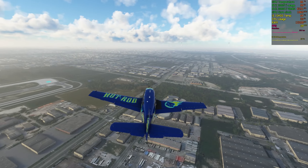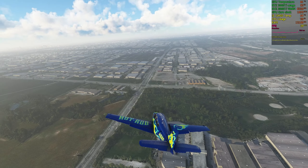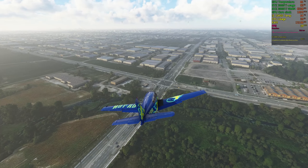Approach, Beechcraft Alpha Sierra X-ray Gulf is type Beechcraft BE-36, two miles west of Toronto, 1,500 feet. Request clearance to transition Charlie airspace.